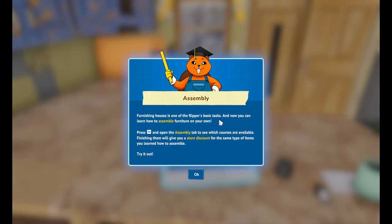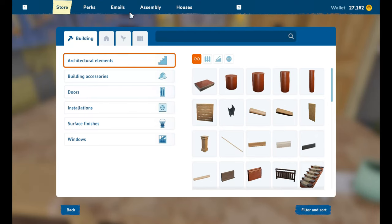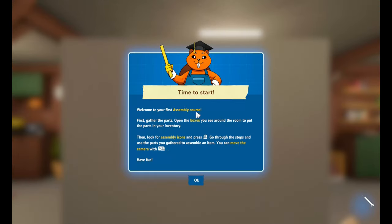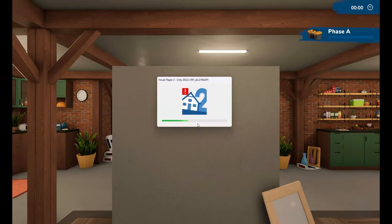Assembly tutorial: furnishing houses is one of the flipper's basic tasks and now you can learn how to assemble furniture on your own. Press Tab and open the Assembly tab to see which courses are available. Finishing them will give you a store discount for the same type of item you learned to assemble. Welcome to your first assembly course — gather the parts, open the boxes to put the parts in your inventory, then look for assembly icons and press the left mouse button. Go through the steps and use the parts you gather to assemble an item.